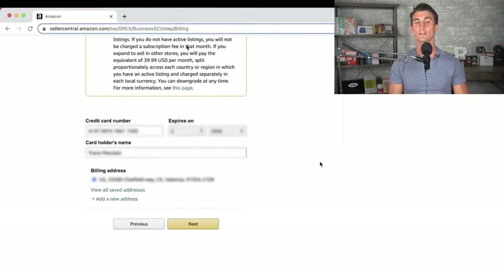It's also going to ask for a credit card — that's where they charge the $39.99 a month fee. As I mentioned, you can always do the individual selling plan, which is free, though with the individual plan you have to pay around 99 cents to $1 every time you sell an item on top of all the other fees. Basically, if you're going to sell more than 40 items a month, you might as well get the professional selling plan, which comes with a lot of other benefits.